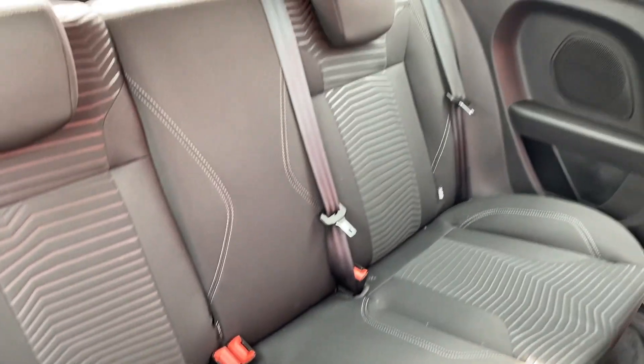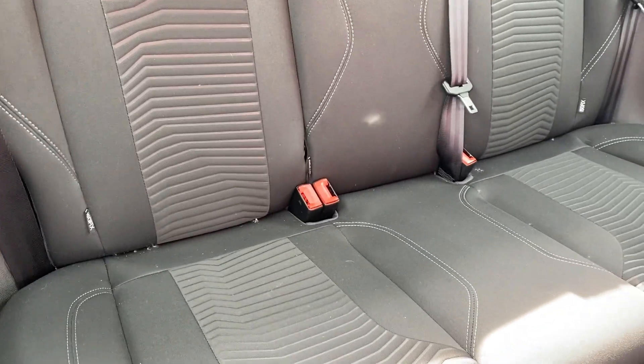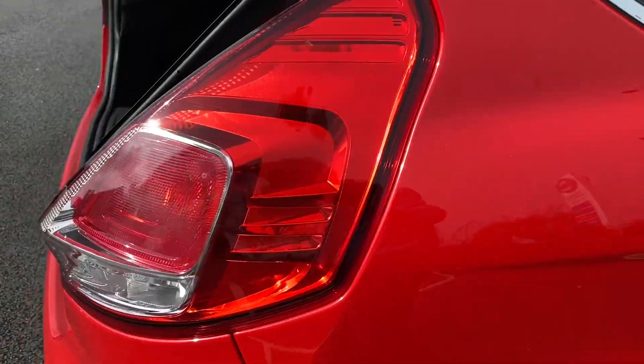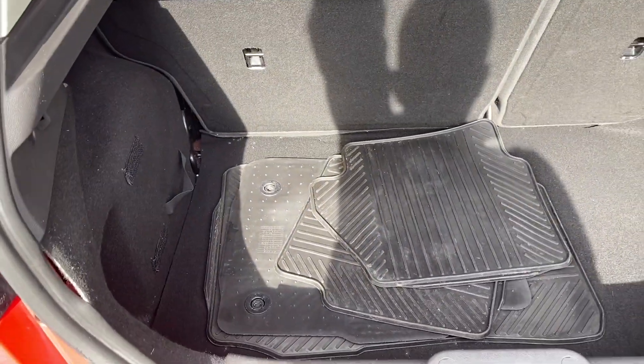Coming on into the back — again, the same story: nice and tidy. There are two headrests and three seat belt points, nice and fixed there on your two outside seats. Coming around to the back, there's a good-sized boot with a 60-40 split on your rear seat.